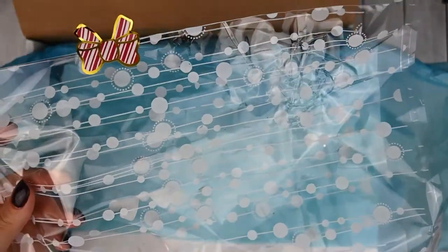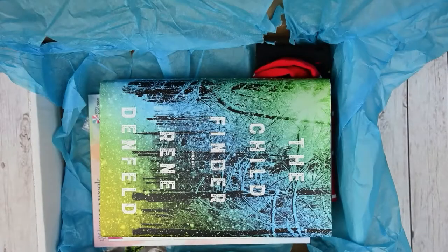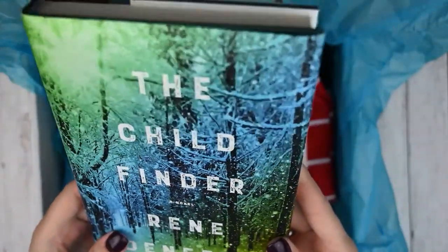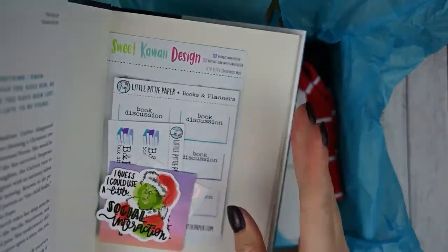She had all of the stickers and the book wrapped in a cute little cello and she always includes details about everything in the box, which is really nice. This is actually the group read for December — we bought it on November 1st and it was a holiday theme. The book is The Child Finder by Renee Denfield. I really have no idea what this is about, but it has a beautiful cover and I'm excited to read it in December.